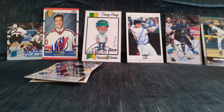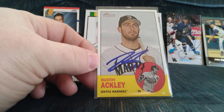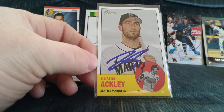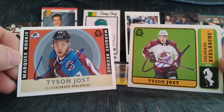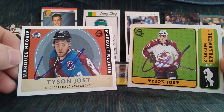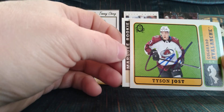I got one purchase here — I picked up Dustin Ackley on the 2012 Topps Heritage for about three dollars delivered. I also got one consignment — a couple of Tyson Jost on the OPC Retro cards, which I really like as a subset. Jost plays for the Hurricanes now.